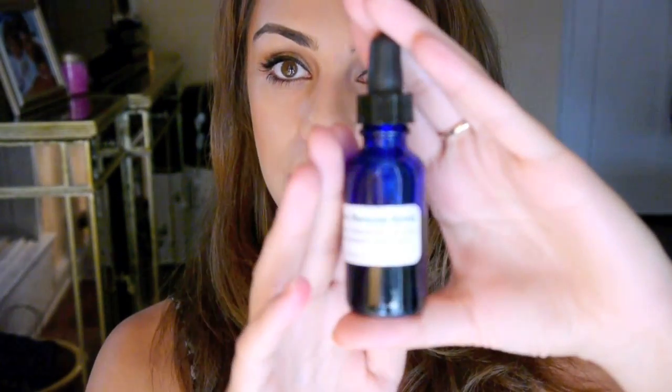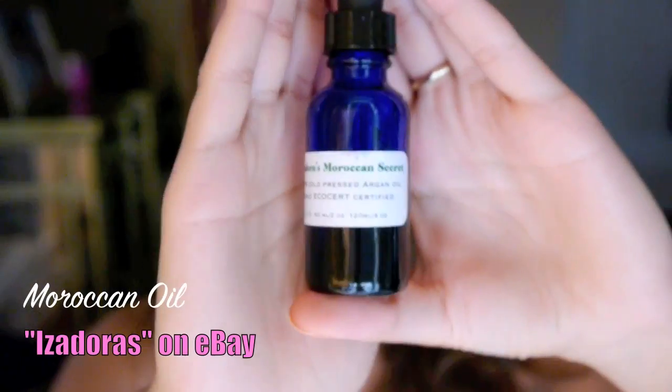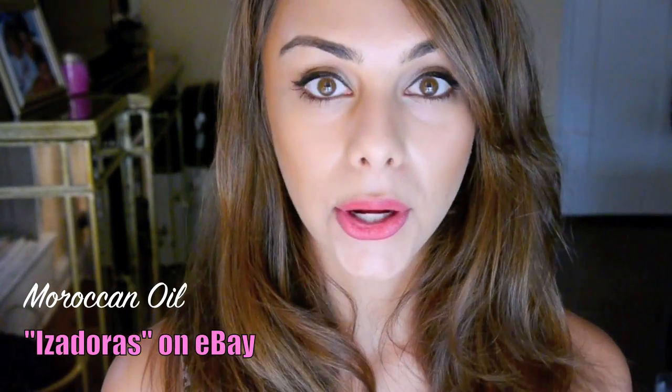This is Moroccan oil, also known as Argan oil, and this is 100% natural oil — no additives or alcohol or anything. I put a little bit into the palm of my hand when my hair is still wet and just press it into my hair. It leaves it really nice and healthy looking, moisturized, and really shiny. I love this. I got it from eBay.